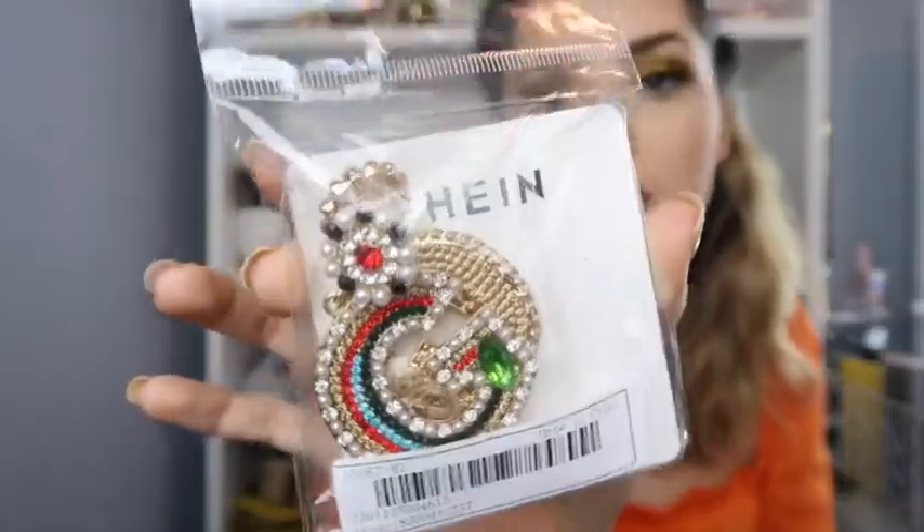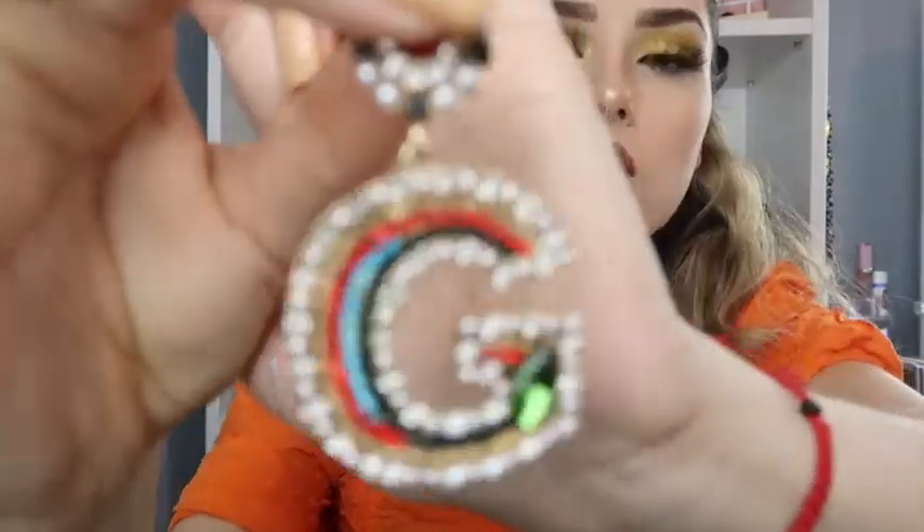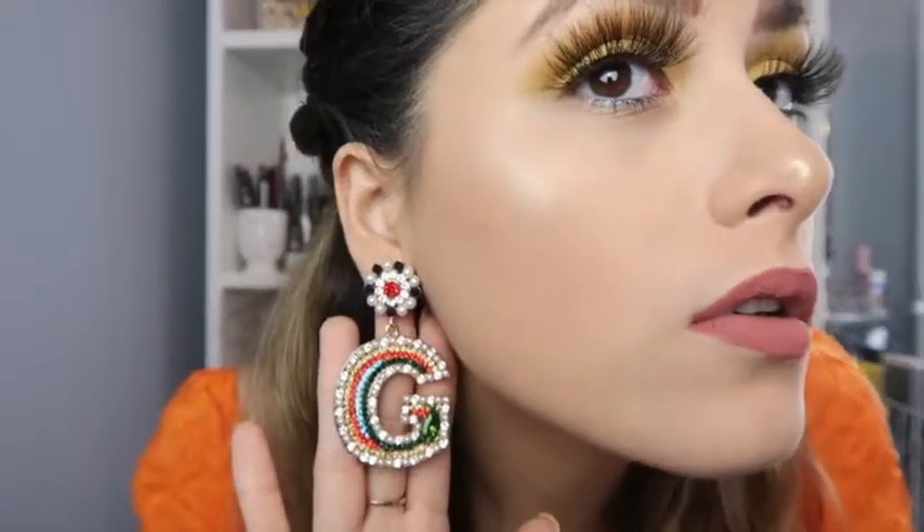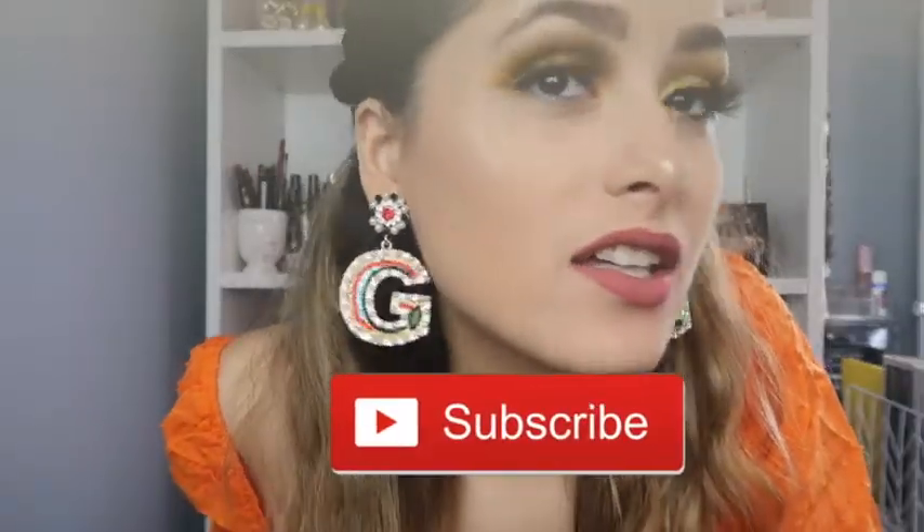I think these ones have to be my favorite — it has the GG, like Gucci-inspired design. These were $3.60. These are the ones I'm most excited about. Look at those beauties — oh my god, they are so freaking cute! I think I am in love. They're so freaking pretty and so beautiful — they are absolutely stunning.